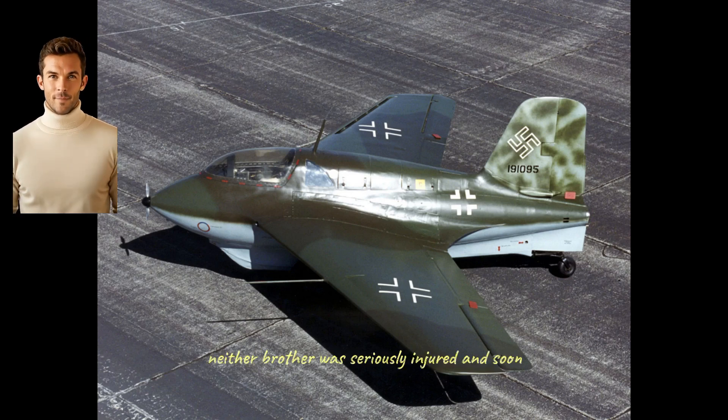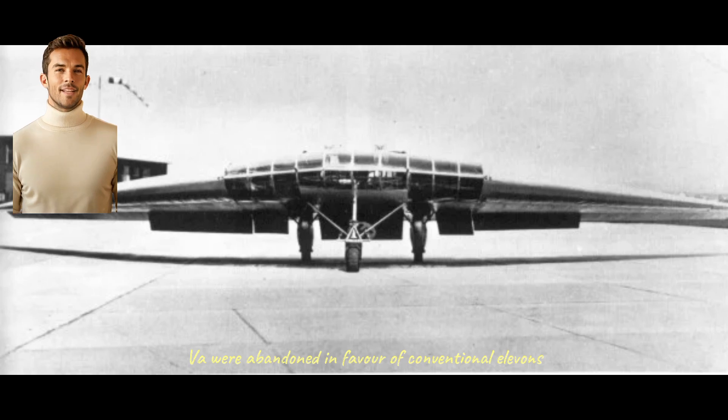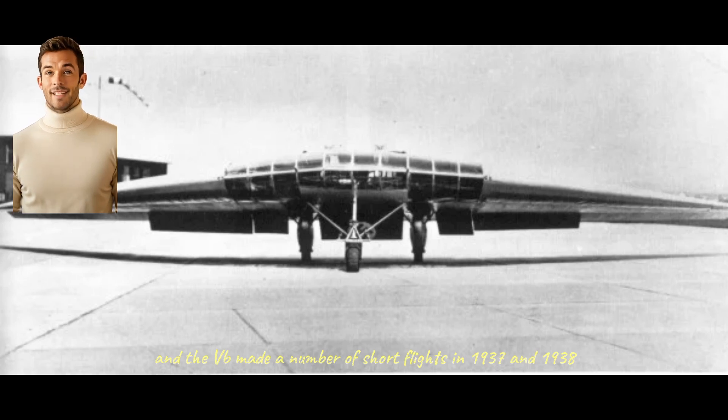Fortunately, neither brother was seriously injured, and soon after, another prototype — the VB — was completed. This version used a more conventional wood and metal construction, and the novel wingtip controls used by the V were abandoned in favor of conventional elevons. The Hearth engines were salvaged from the V and reused, though in the VB they were mounted further forward and drove propellers through extended shafts. This improved weight distribution, thought to be the cause of the crash of the V, and the VB made a number of short flights in 1937 and 1938.